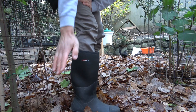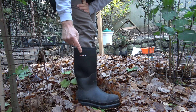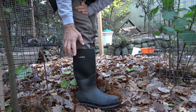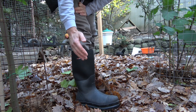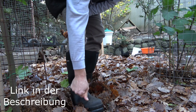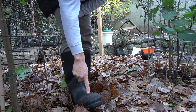Euch ist es sicherlich schon aufgefallen: Ich habe neue Gummistiefel. Die wurden mir freundlicherweise von der Firma Hisea zur Verfügung gestellt. Die teste ich jetzt seit ein paar Wochen und ich bin wirklich super zufrieden. Am besten gefällt mir, dass die eine total stabile Kappe vorne haben. Die haben mich schon mal vor einer Verletzung bewahrt vor ein paar Tagen, wo ich einen Baum gefällt habe und mir ein Ast draufgeknallt ist.